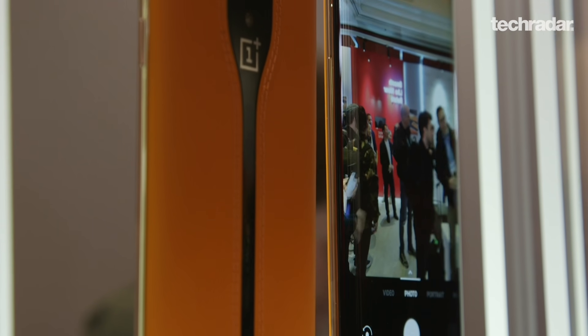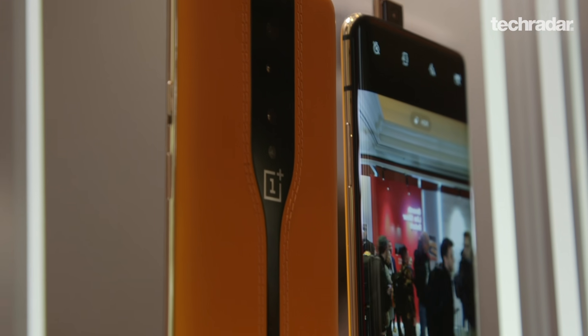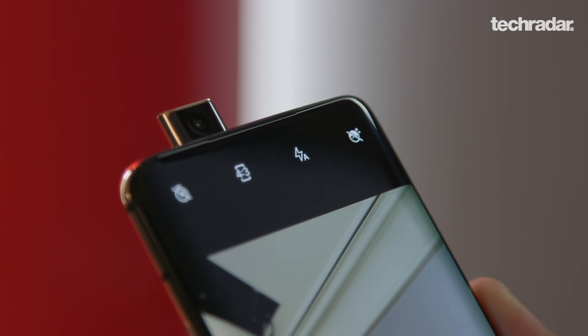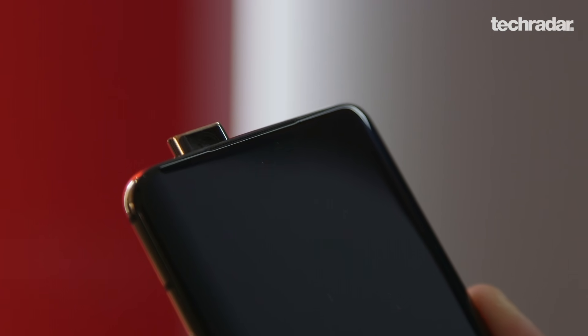Inside, this phone isn't too different from the OnePlus 7 that came out this year. It's got the same pop-up camera on the top and probably the same specs — we haven't seen them yet, but nothing on the inside is too different.